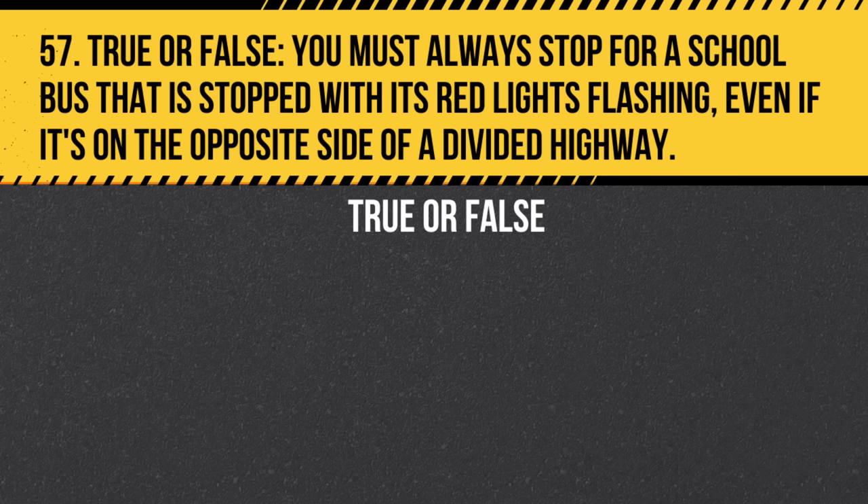Question 57. True or false: You must always stop for a school bus that is stopped with its red lights flashing, even if it's on the opposite side of a divided highway. Answer: False. You are not required to stop when you are traveling in the opposite direction on a divided highway.